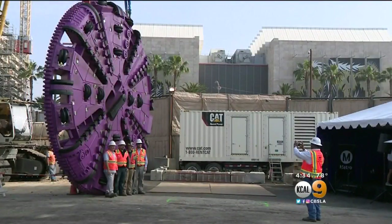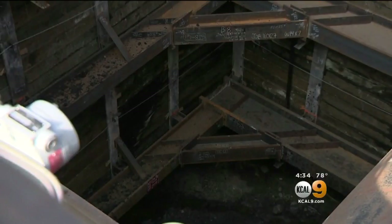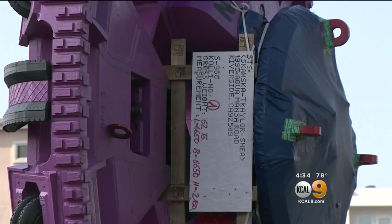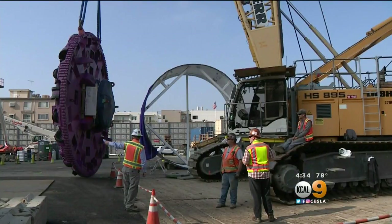But not everyone's excited about the work ahead. Beverly Hills High is suing to try and halt plans to tunnel beneath the school. Worried parents say this is earthquake country and tunneling raises safety fears. There are also areas in Century City and Westwood where the tunnels would run beneath homes and businesses.